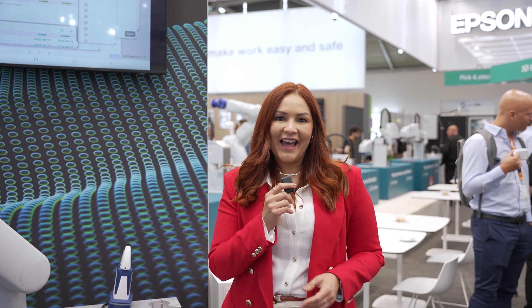Want to see precision, hygiene, and efficiency in action? Visit the Epson booth at Automatica.